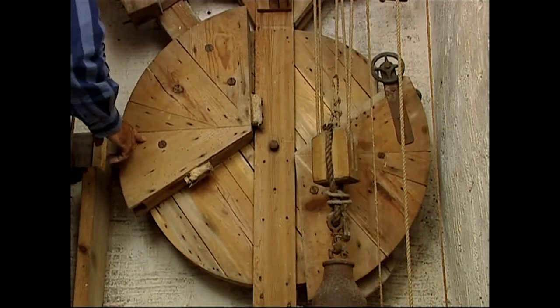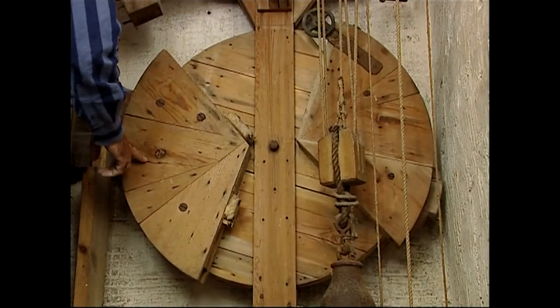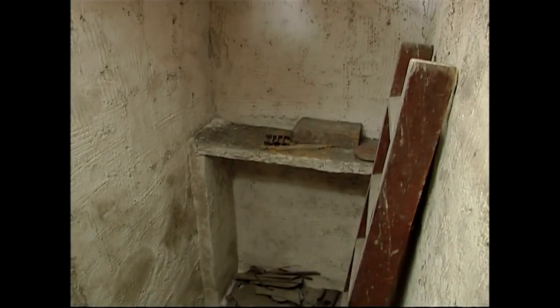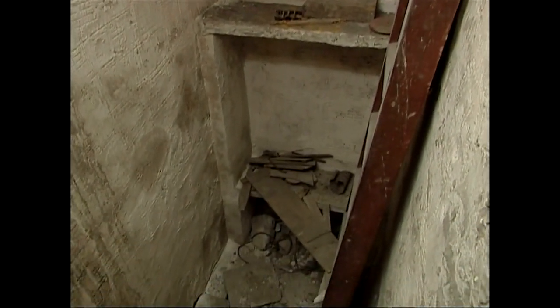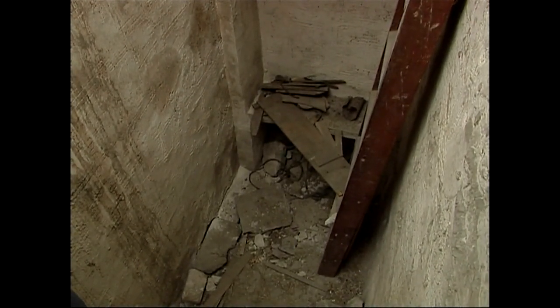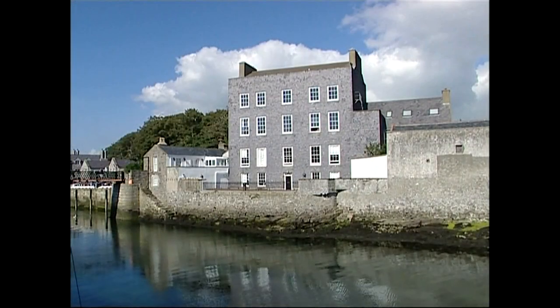When the vault was reopened in the 1940s, after being long forgotten, some mouldering banknotes from Quayle's failed Isle of Man bank were found. But since then, the vault has rarely been visited and this extraordinary piece of 18th century eccentricity remains locked away.